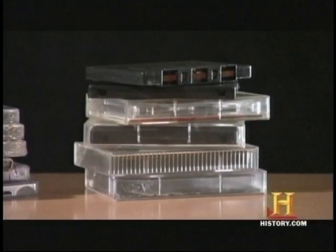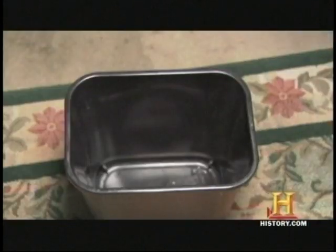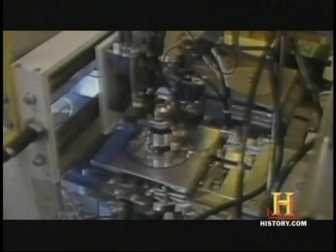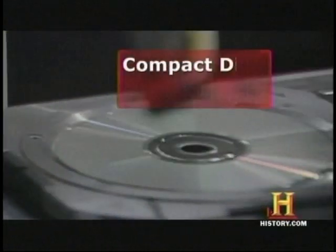But you still had to carry around those clunky tapes that degraded over time. Even the Walkman couldn't save the ill-fated cassette. Because in 1982, Sony, with some help from Philips Electronics, upped the ante yet again with the compact disc.